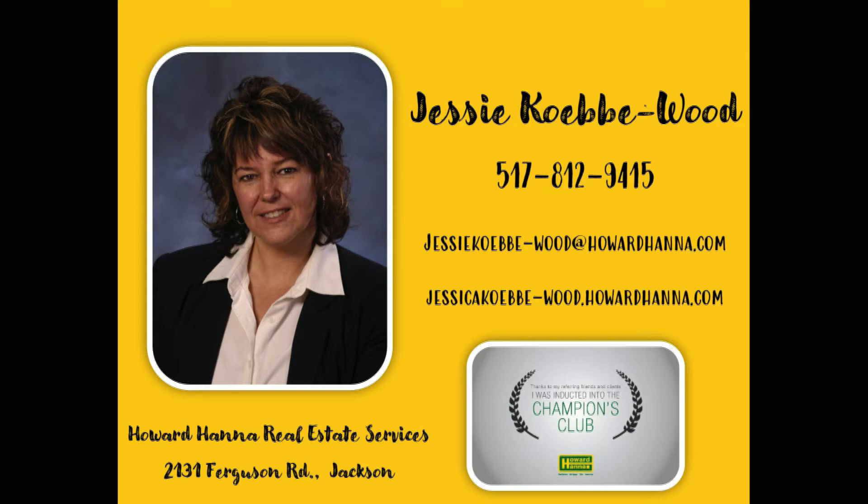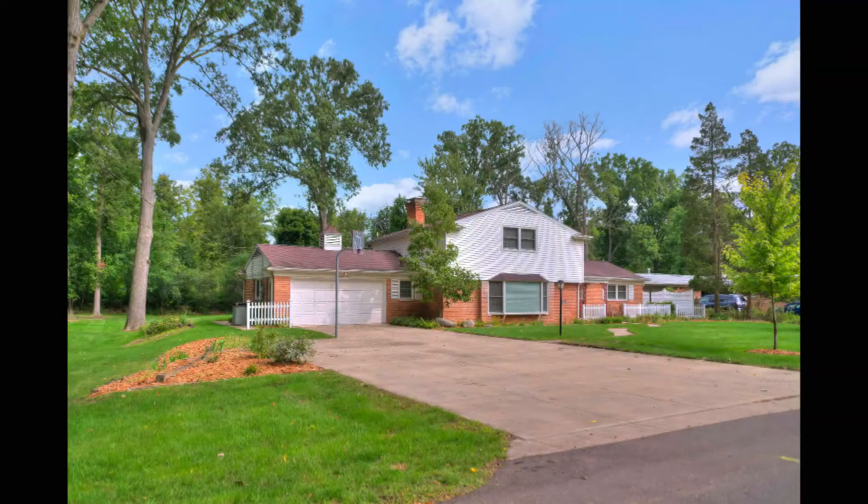Today Jesse is going to showcase this beautiful home, a spacious gem in Summit Township. 2,900 square feet of living space, four bedrooms, two and a half baths — plenty of room to spread out. Also offering an attached two-car garage and a beautiful yard in a pretty swell neighborhood. It's at 1930 Herkimer Drive.